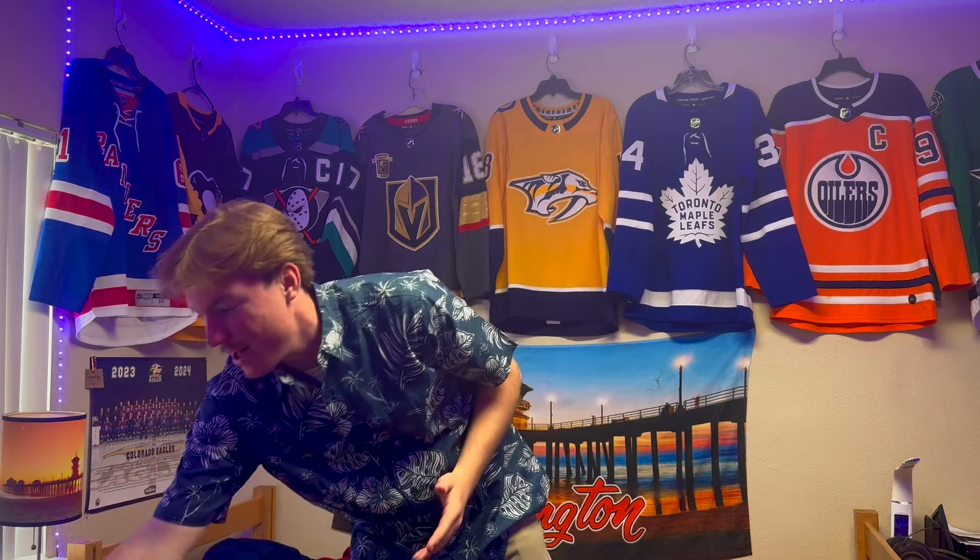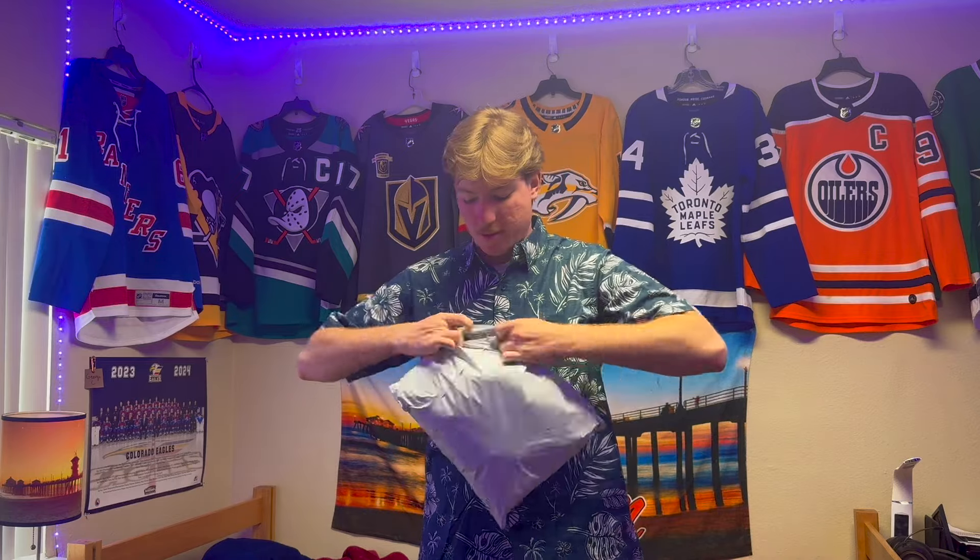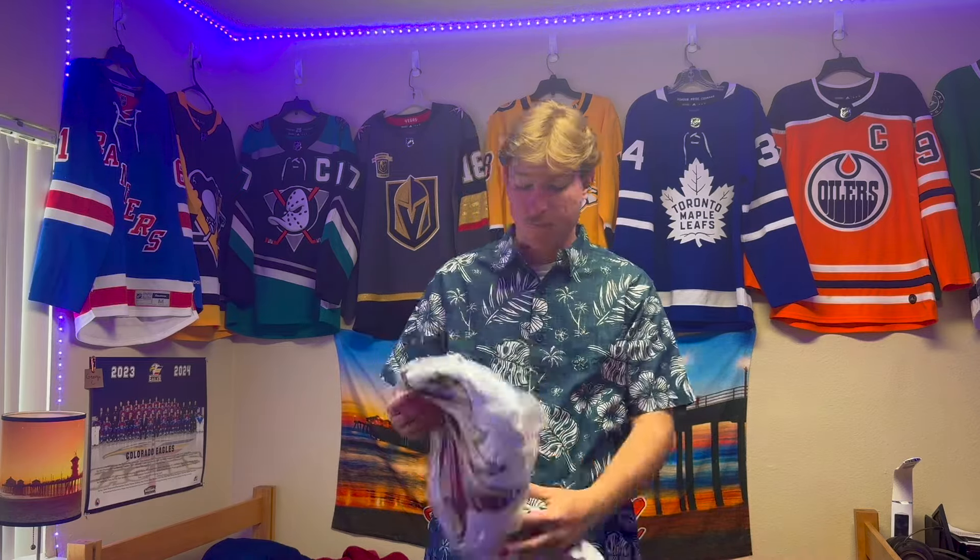Hey guys, it's Hockey Bros, welcome to another jersey unboxing video. I think it's been a few years since I've done one of these. Today we have probably what's going to be a vintage jersey — this is from the defunct, inactive, relocated, whatever you want to call it, Arizona Coyotes. I got this off eBay from Full Moon Jerseys for around 40 dollars. Can't go wrong, so we're going to open it up and check it out.